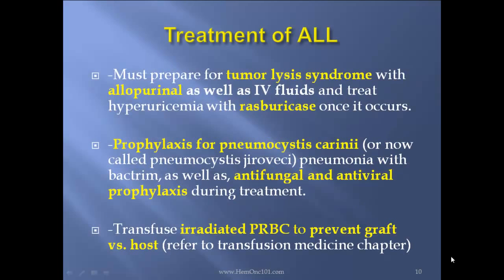How to treat this patient? First, you must prepare for tumor lysis syndrome with allopurinol as well as IV fluids, and treat hyperuricemia with rasburicase if it does occur. Prophylaxis for Pneumocystis jirovecii pneumonia with Bactrim, as well as antifungal and antiviral prophylaxis during treatment. Transfuse only irradiated packed RBCs to prevent graft-versus-host disease.